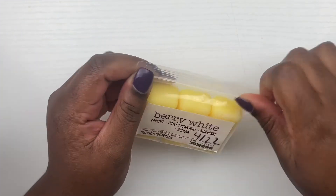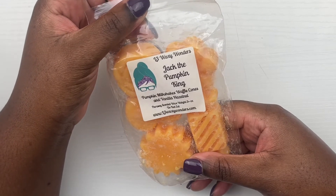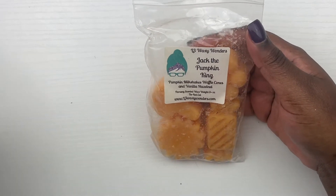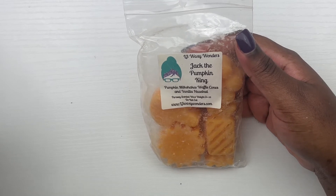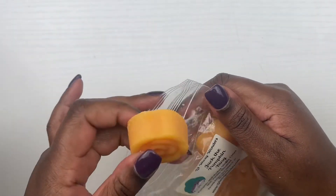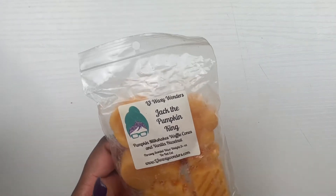Next, from L3 we have Jack the Pumpkin King, which is pumpkin milkshakes, waffle cones, and vanilla hazelnut. I smell a little bit of pumpkin — no cinnamon notes or anything — it's probably like a light pumpkin sweet scent. I'll see how that smells on warm; I feel like I've melted this before but I just don't remember how it worked for me.